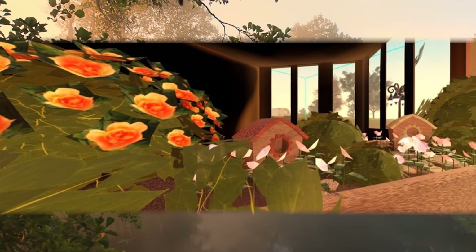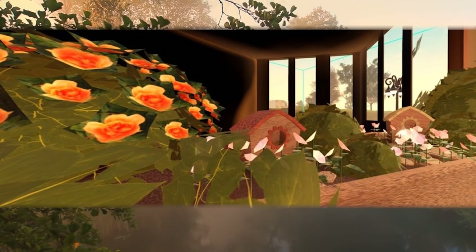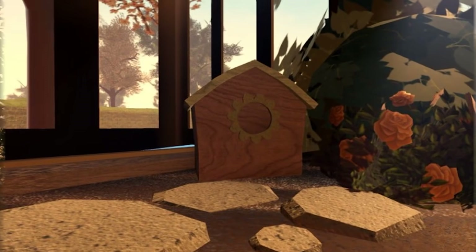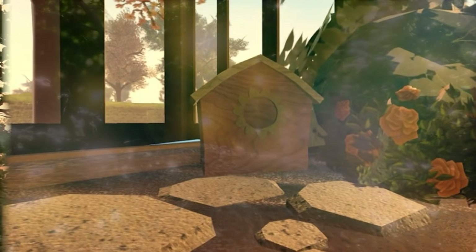I don't know if this is where we bring the watering can - is the watering can outside? Can we water these plants? Can I pick these flowers? Can somebody answer all of my questions? A birdhouse! Is this for fairies? Is this like a little fairy garden because it has a tiny pathway?